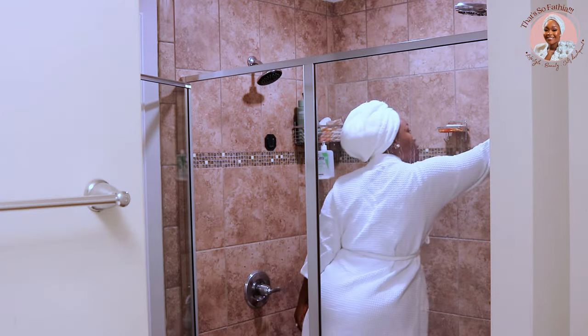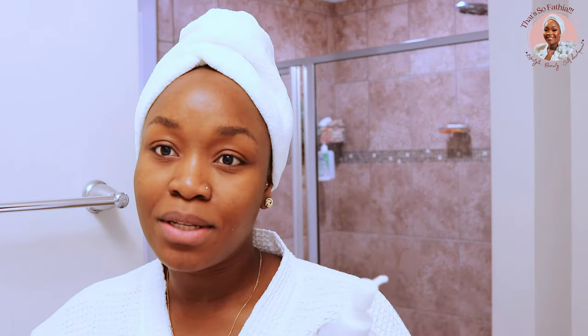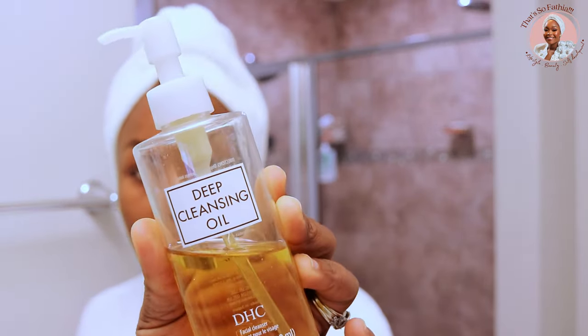I don't have any makeup on my face but I have some sunscreen, so I'm going to be doing this deep cleansing oil from DHC to break down all the gunk on my face. I don't count the pumps but I think I'm going to do like two to three pumps — this is very good and concentrated. I'm just going to slather that on my face; what this does is break down all the grease, gets into your pores, and cleans them out.